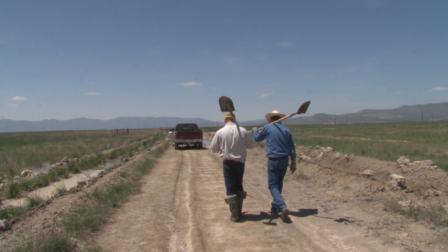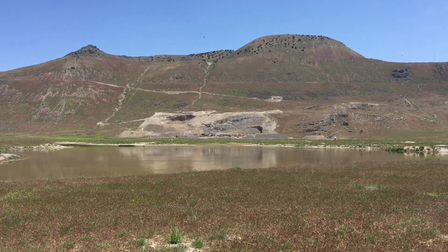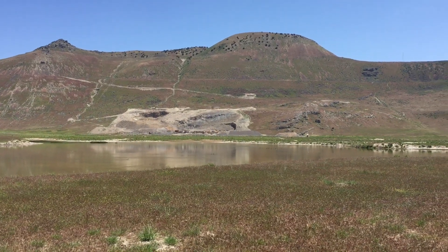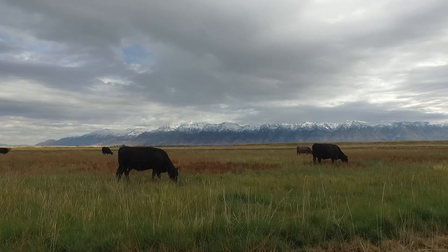Out west of Box Elder County, we have installed roughly five miles of pipeline with 20,000 gallons of different storage tanks positioned up high so that water gravitates down to various water troughs, allowing us to control where cattle graze based on where the water source is.